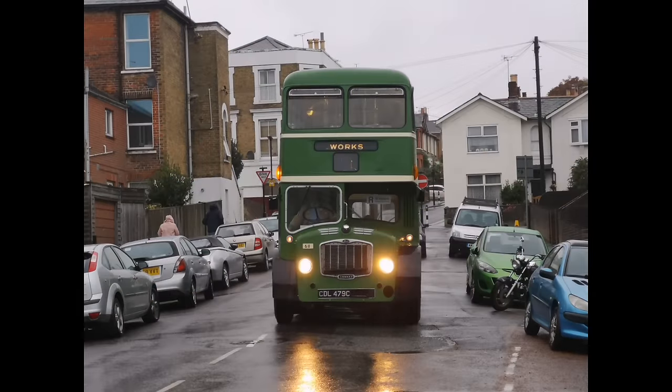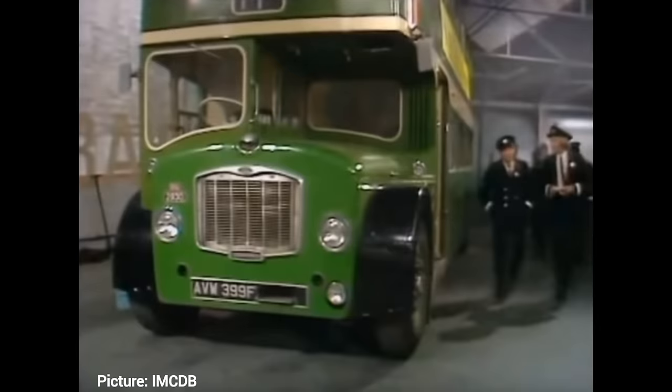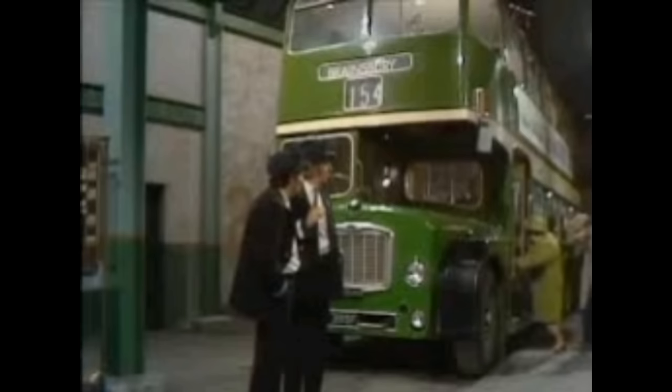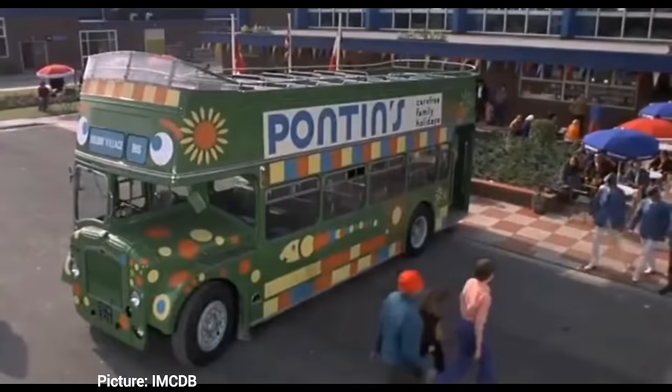Fortunately, there are many preserved Bristol low-deckers of all marks — LD, FS, and FLF types — for us to ride on today, and they are very popular buses at shows. It's always worth giving one a go if you've never ridden on a Bristol low-decker, because they are absolutely lovely buses. Finally, how can we not mention On the Buses? Even today the programme is still being shown on various TV networks around the world. Bristol low-deckers supplied by Eastern National featured heavily in the TV series, and a Crosville Bristol low-decker featured heavily in Holiday on the Buses.